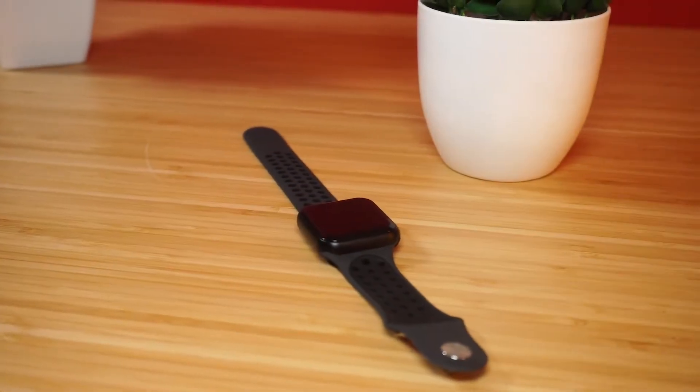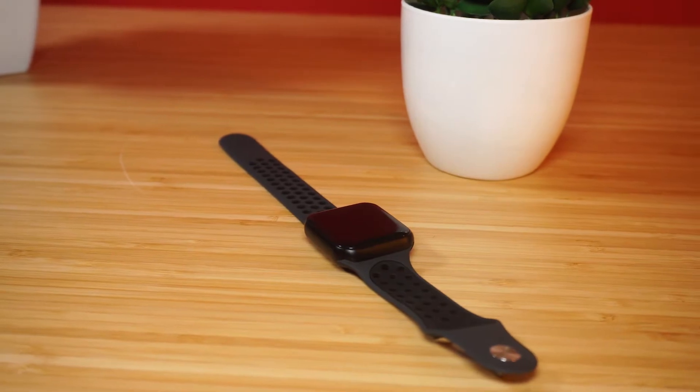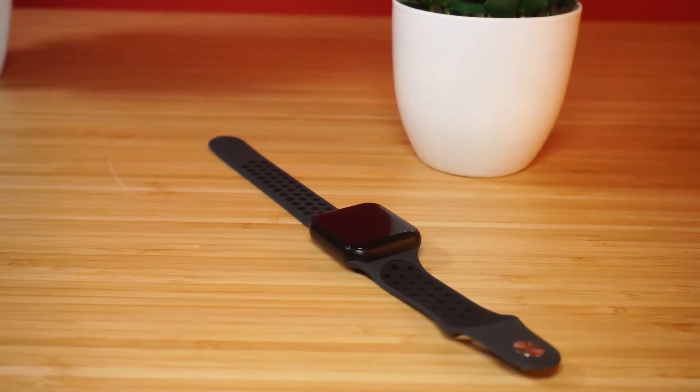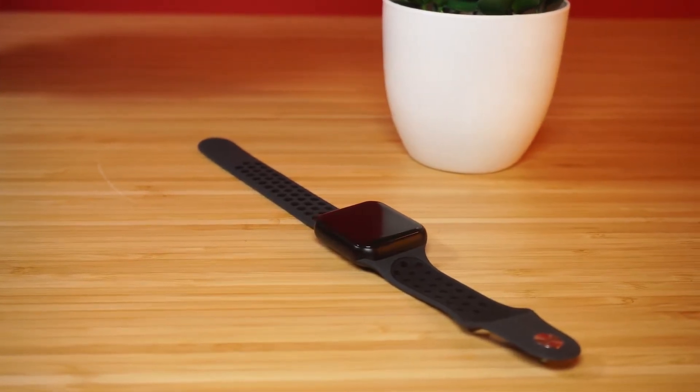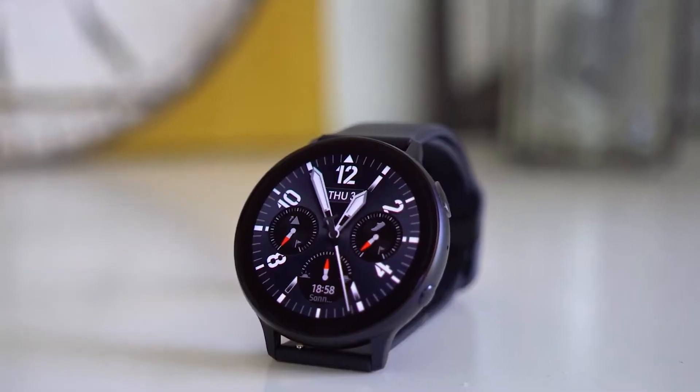In addition to telling you the time, the best smartwatch models can perform lots of tricks, like searching the internet with your voice, running apps, tracking your location with GPS, answering voice calls, or even monitoring your heart rate to protect your overall health.